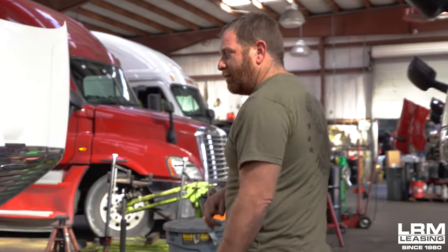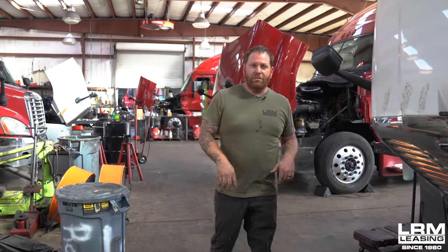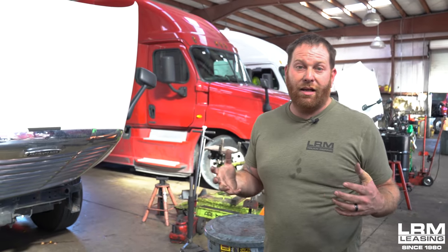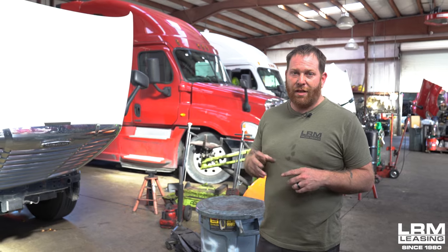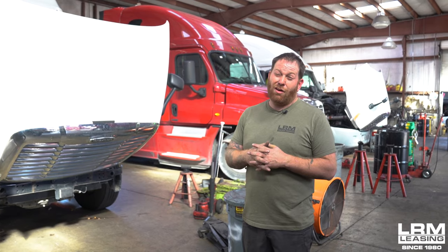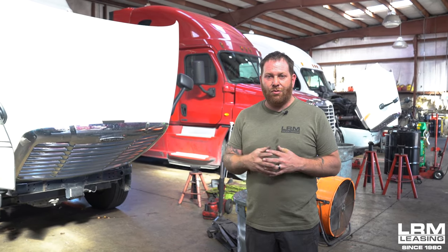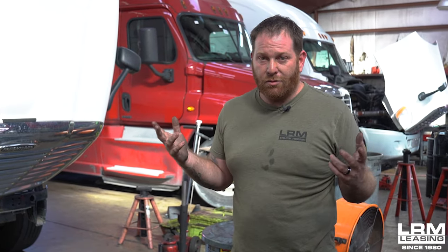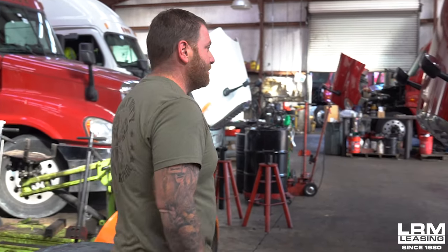Rolling on down, we have another unit here with a bit of a turbo issue. We did a regen on it and it wasn't getting hot enough. We also noticed a pressure issue with the turbo — found out the turbo was leaking, so we had to send it out. We should be getting the turbo back hopefully tomorrow so we can get this thing back together. We're going to regen these trucks twice along with a test drive to make sure everything looks good before they go out. This one failed, we found the problem, and now we're going to get it fixed.